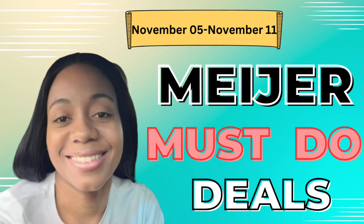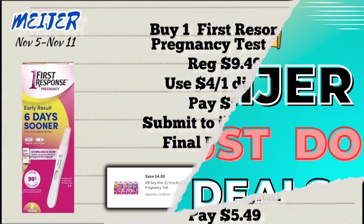Hey guys, welcome back to another Meijer video. The deals I'm going to share with you are valid from now until November 11th. If you're finding my channel for the first time, please hit that subscription button and notification bell so that you're notified every time I upload a Meijer video.